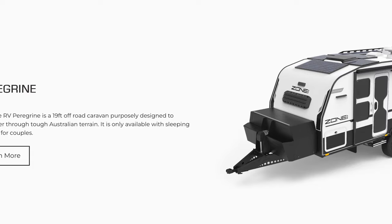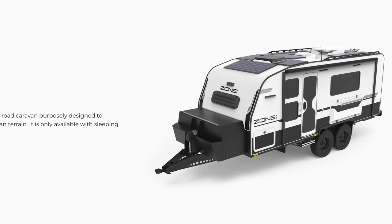Selling the van also gives us an opportunity to look at something completely different if we chose to. But we stayed with what we already had and loved — we stayed with the Zone RV brand and went with a 19-foot Peregrine. Being just a little bit bigger — we like the small van so we didn't want to go much bigger.